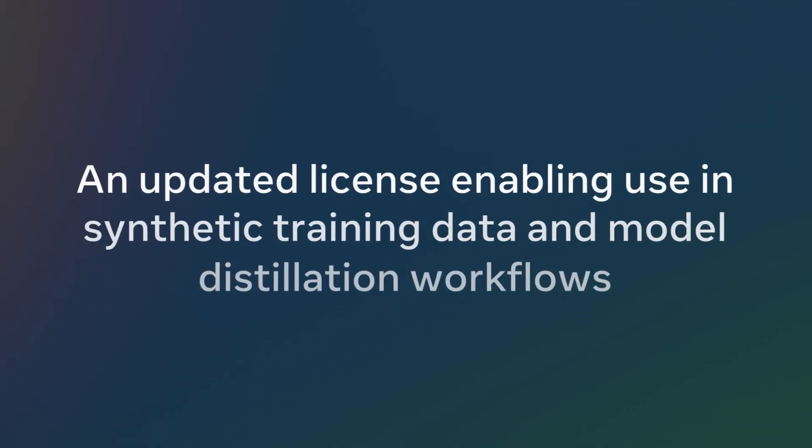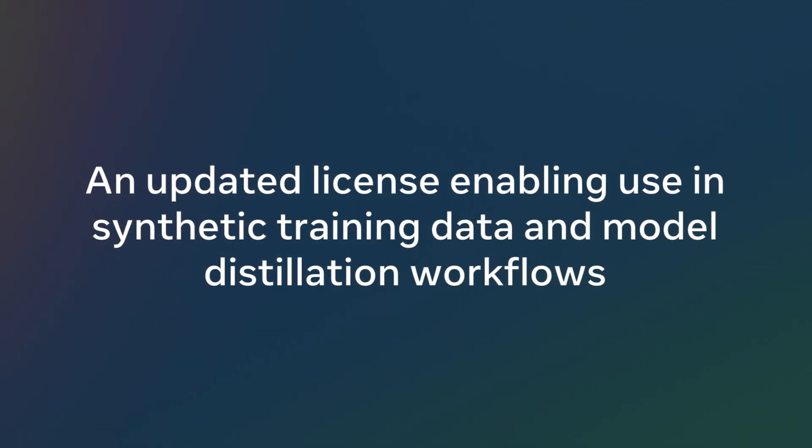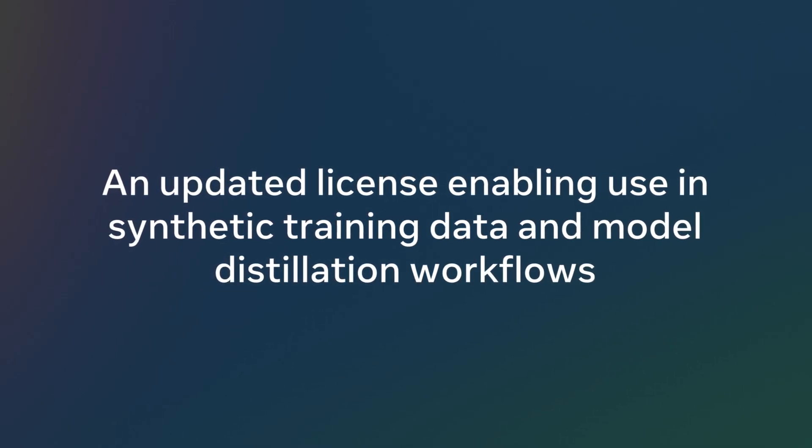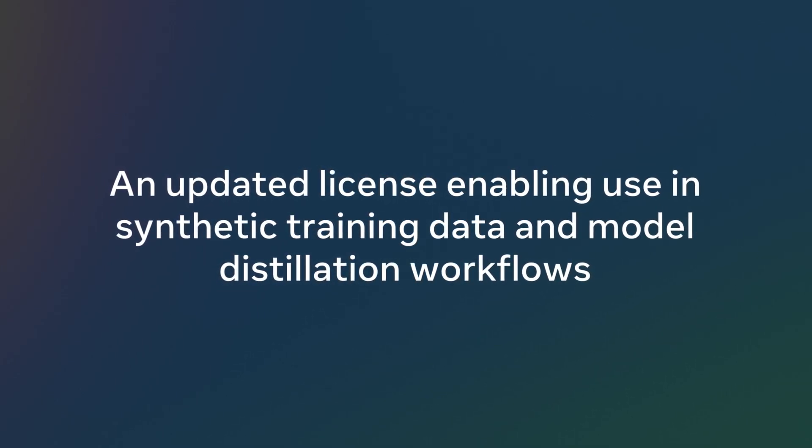At Meta, we believe in the power of open source, and with today's release, we're furthering our commitment to the community. Our new models are being shared under an updated license that allows developers to use the outputs from Llama to improve other models. This includes outputs from the 405B.